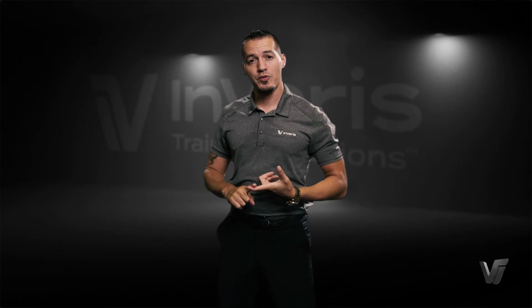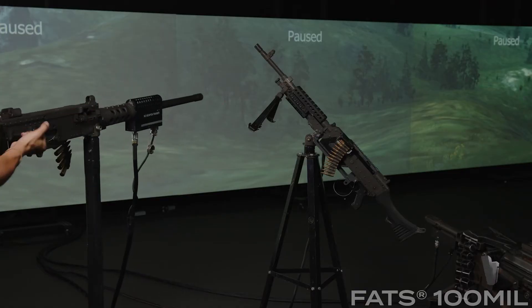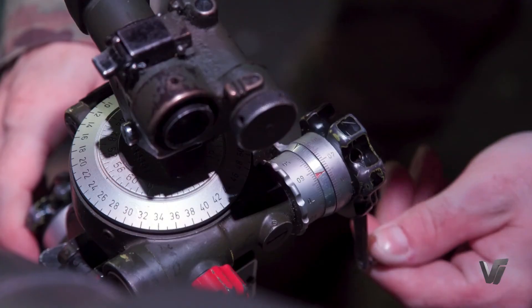So for your M249s, your M240s, your M2 — the Ma Deuce — and even your Mark 19s, we have the ability to train in the full spectrum of those weapon systems. The FATS 100 Mil comes in different variants.